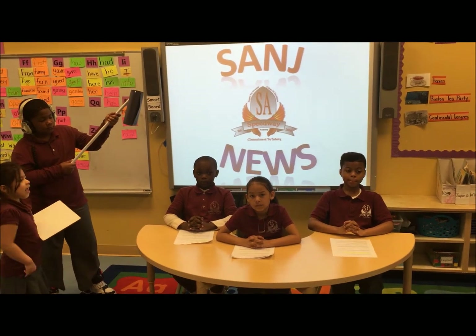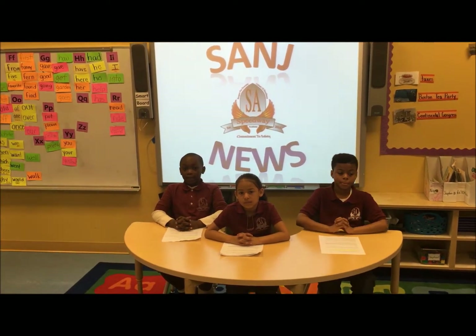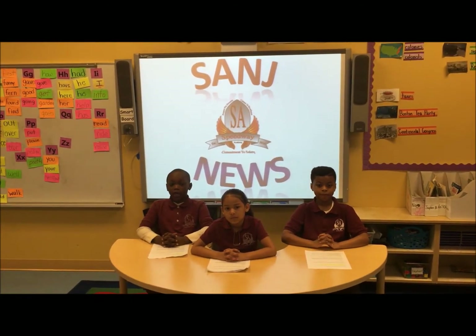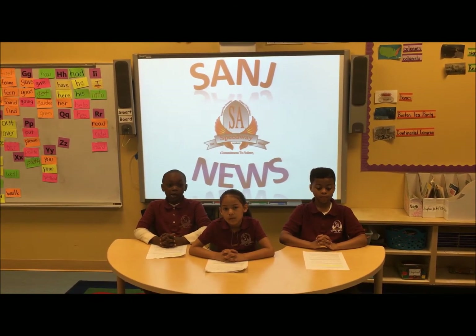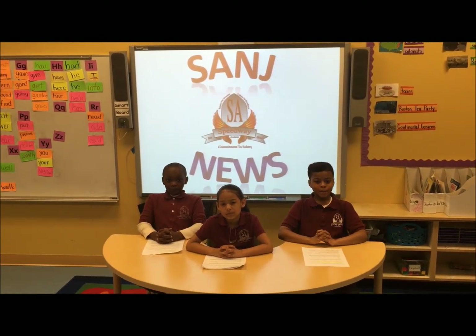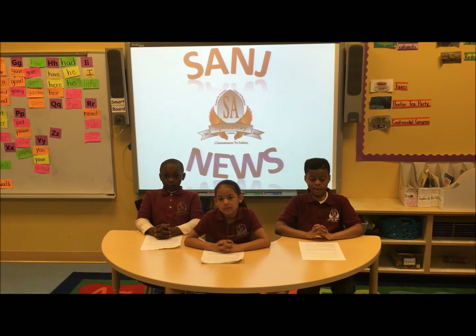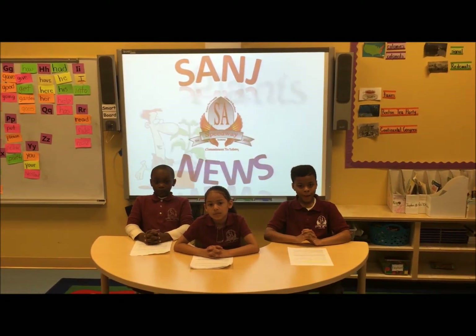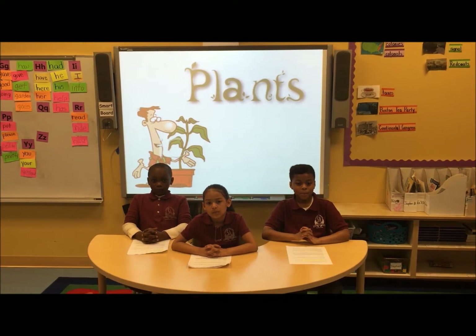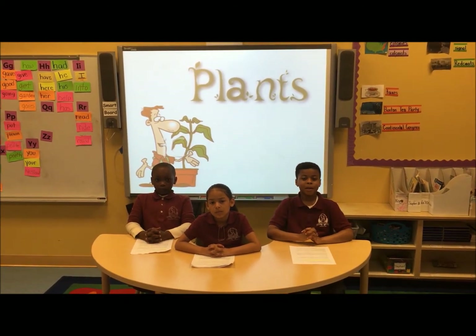Three, two, one, action! We are coming in live from the Speedway Academy Museum. Thank you for tuning in. Good morning, I'm Usman Sluwe. Good morning, I'm Caitlin Zelioli. Good morning, I'm Jaden Williams. Today's stories are all about plants. We are going to observe three science experiments using the scientific method.